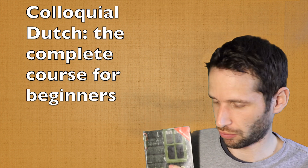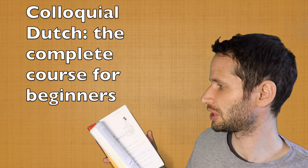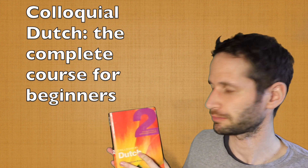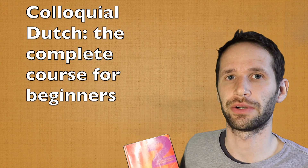I also checked the second book. It's the same principle with chapters and relevant language points. It's a little shorter, only 200 pages, but also very interesting.